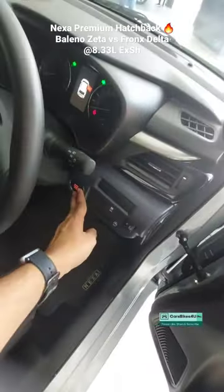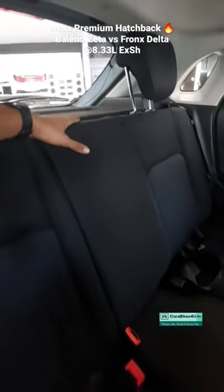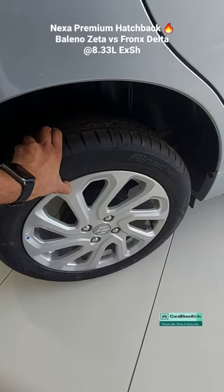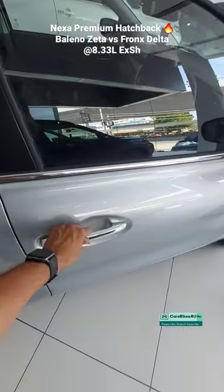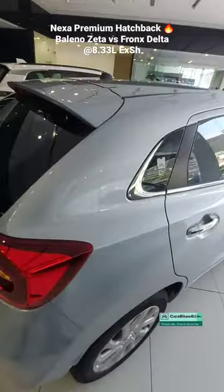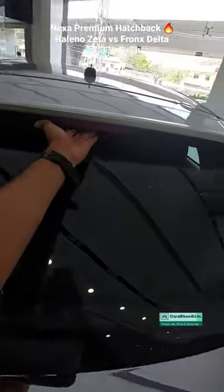You also get a start-stop button, height-adjustable driver seat, rear AC vents, AC charging, third-row headrest, center three-point seatbelt, and 195/55 R16 alloy wheels. Additional exterior features include chrome dual handles, chrome garnish on the ABC pillars, blacked-out treatment, chrome dicky line, rear defogger, and wiper washer.